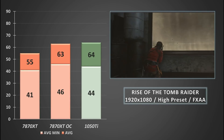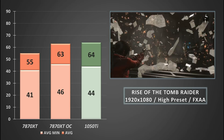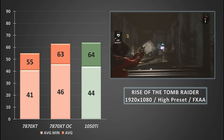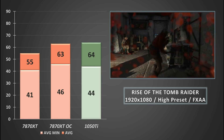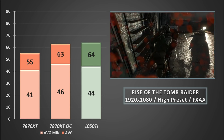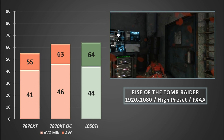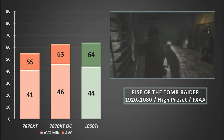Rise of the Tomb Raider is a game which we've seen time and again can tax even the most high-end cards. Still, both cards put up a good fight with very little between them. The game looks great even at these upper-middle-of-the-road settings and both cards offer a comparable gameplay experience. The GTX 1050 Ti nudges ahead slightly by a few frames on average, while the lows were almost on par with the overclocked 7870 XT.